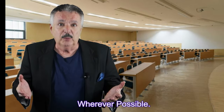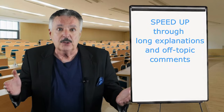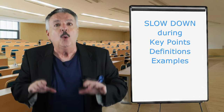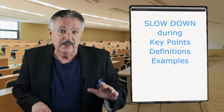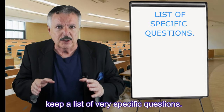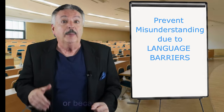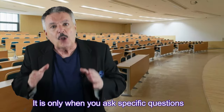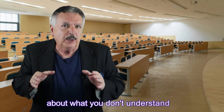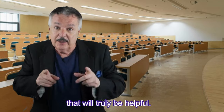Solutions: change the speed of the video wherever possible — speed up through long-winded explanations or off-topic remarks, and slow down to normal when the instructor is covering key points, definitions, or examples. Keep a list of very specific questions. You may misunderstand what the instructor said because it's too technical or because of a thick accent. It is only when you ask specific questions about what you don't understand that you can receive answers that will truly be helpful.